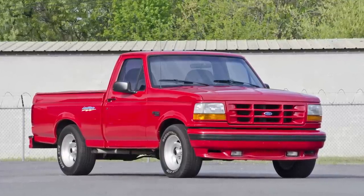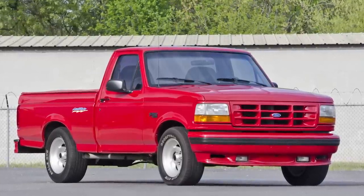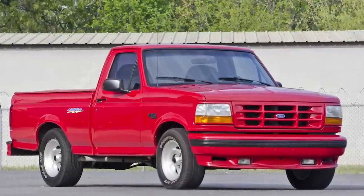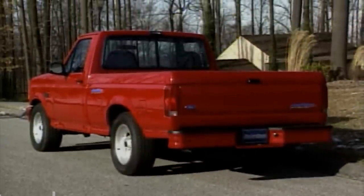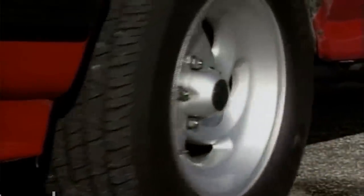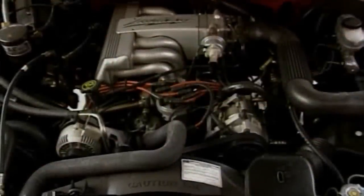Ford couldn't let GM outshine their best-selling F-150, so enter the 1993 SVT Lightning. This truck came out with 240 horsepower — 10 more than the 454SS — and blasted to 60 in 7.2 seconds, about half a second slower than the same year Mustang GT.